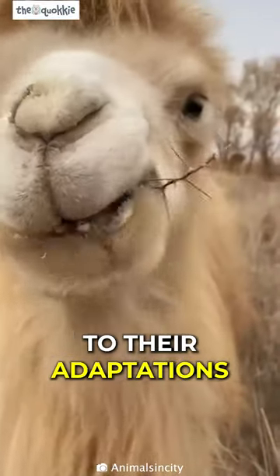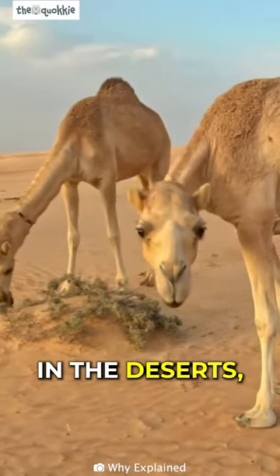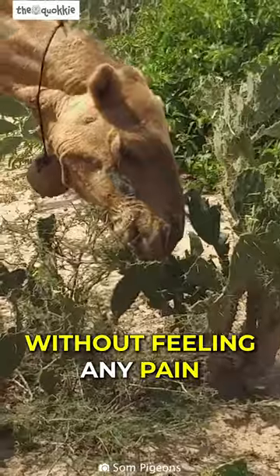Camels live in deserts comfortably due to their adaptations. Since there isn't much vegetation that can survive in the deserts, they are able to consume cacti without feeling any pain.